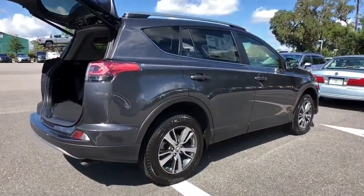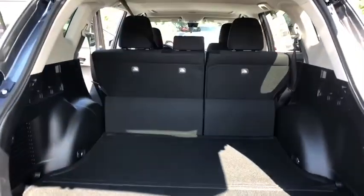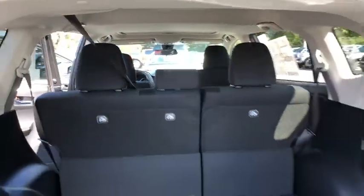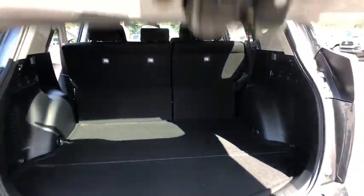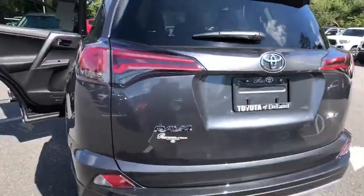Here are some of this vehicle's great options: lane departure warning, traction control, anti-lock braking system, keyless entry, stability control, backup camera, steering wheel audio controls, Bluetooth, leather-wrapped steering wheel, power steering, adjustable steering wheel.